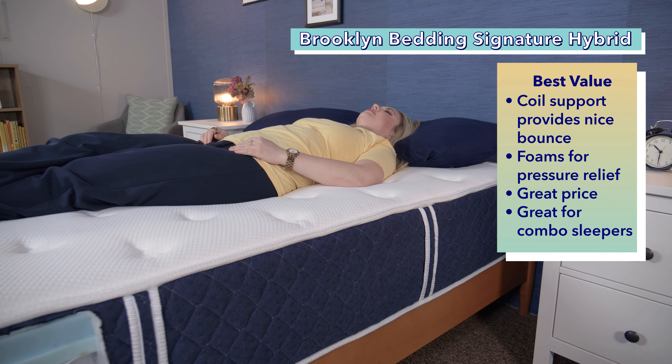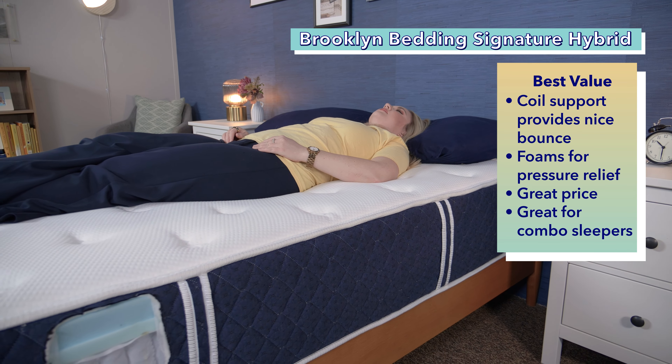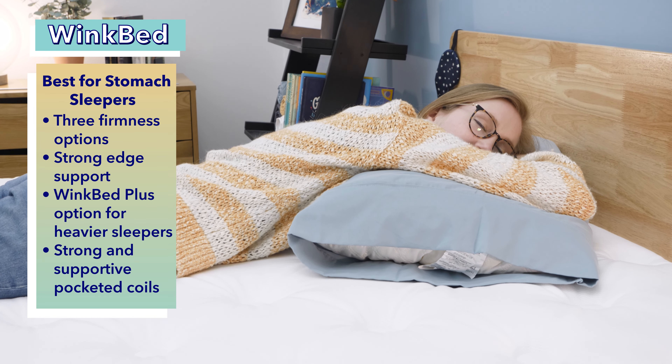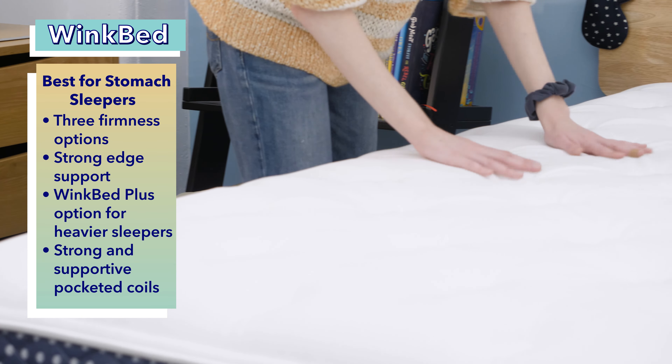Kicking things off with the editor's pick, the Saatva Classic. The Saatva Classic offers a luxury feel on an affordable budget. It comes in three firmness levels: plush soft, luxury firm, and firm. We rated the luxury firm as slightly firmer than average. This makes it a great choice for sleepers who may want or need more support, like stomach sleepers, combination sleepers, and heavier folks over 250 pounds. The Saatva's tall pocketed coils allow for plenty of airflow, so this mattress sleeps pretty cool — a plus for hot sleepers and couples alike. It also includes a layer of memory foam in the middle, which can take some pressure off your hips and back. Saatva offers free white glove delivery, a 365-night trial, and a lifetime warranty.